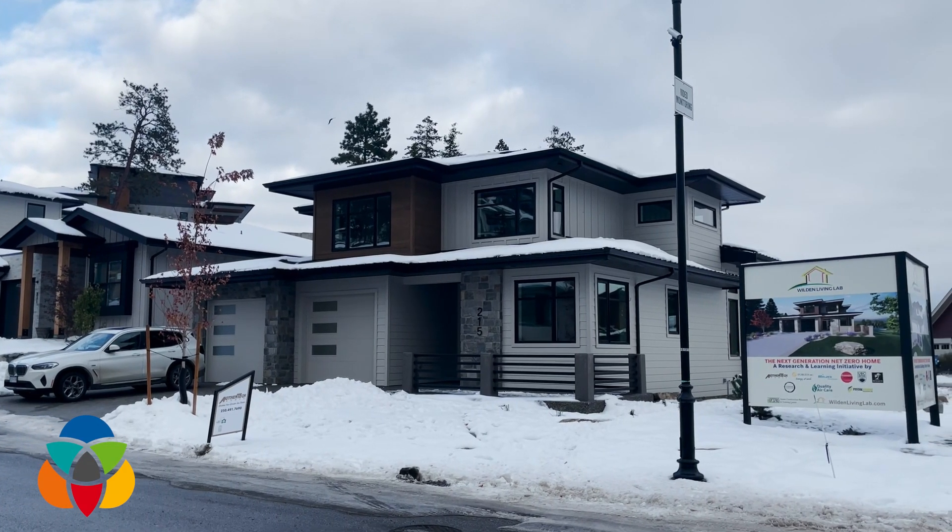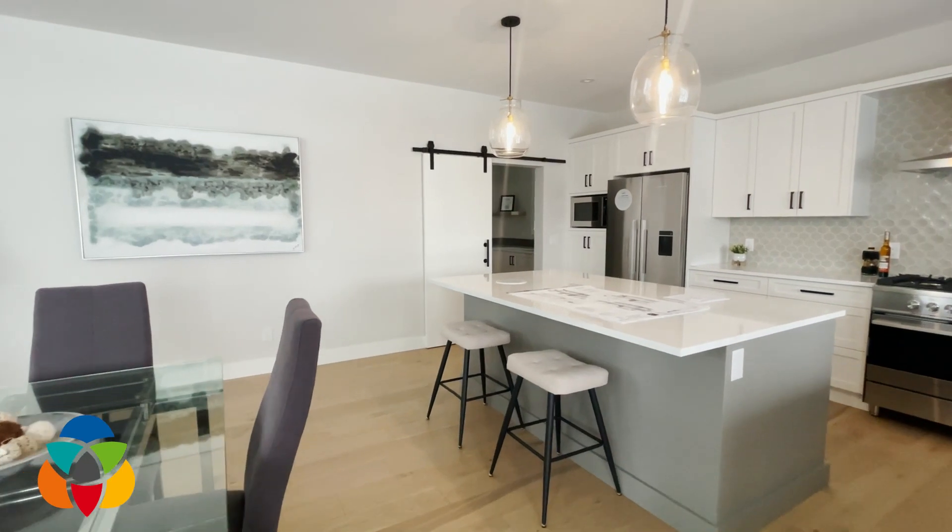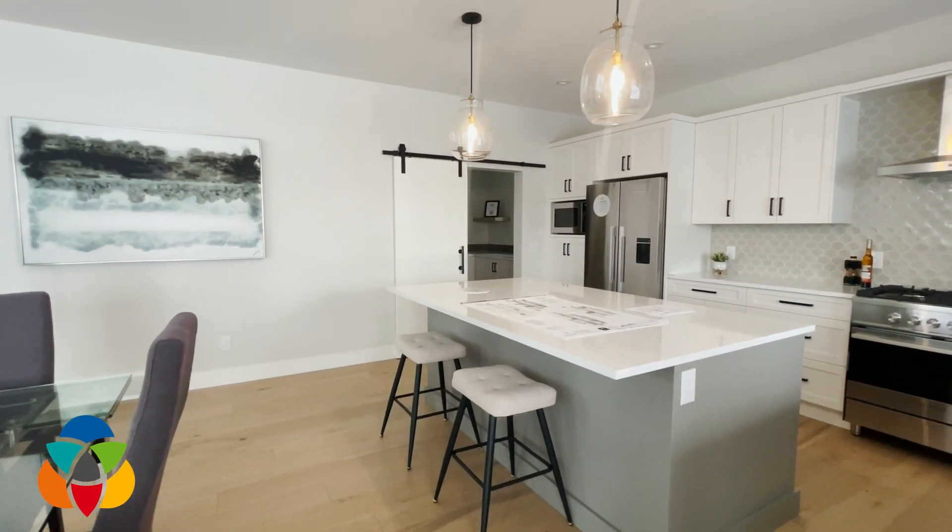So here it is, a net zero home. This house has been set up to operate with no net requirement of power coming from the public utility.